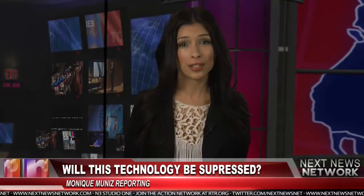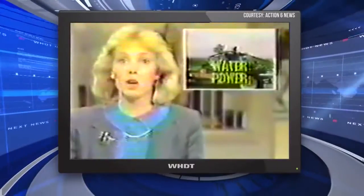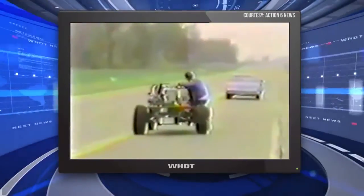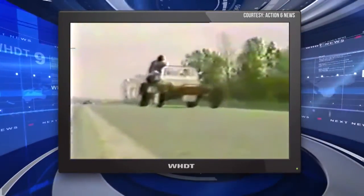It should be noted, however, that any time technology such as this surfaces, it generally disappears just as fast. Take the case of Stanley Meyer. He patented a spark plug that would split hydrogen from water to run any car. Before he collapsed in a parking lot outside a restaurant near his home, his last words were reportedly, "I've been poisoned."